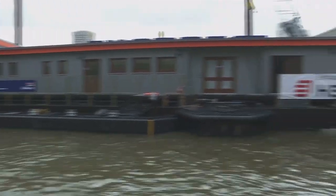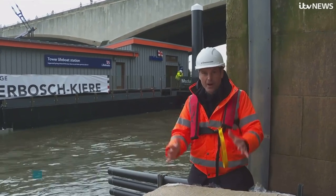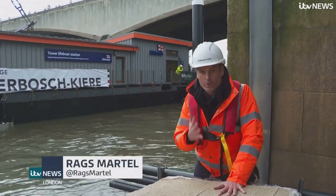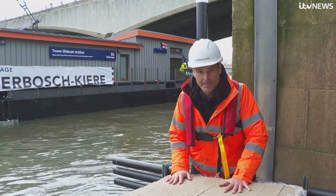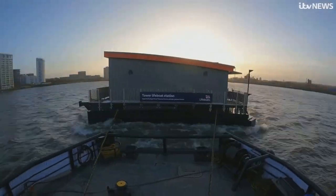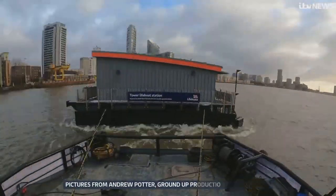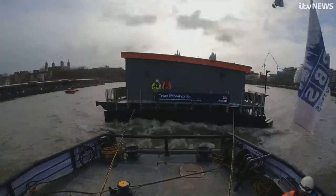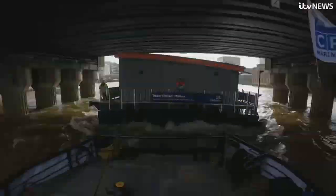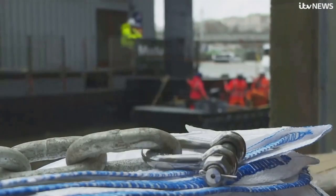This is as close as we can get to the station at the moment, but this is the culmination of five years' work and includes more than 400 tonnes of steel, and comes at a cost of £9 million. It's not every day a new home is delivered up the river, but once moored and secured into place, Tower Lifeboat Station will be back in action next month. Rags Martel, ITV News, Waterloo Bridge.